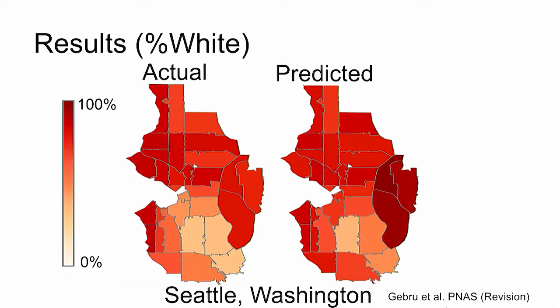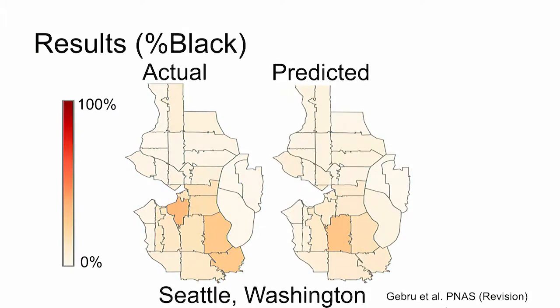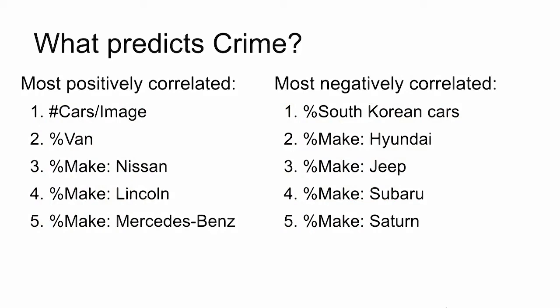We can predict the racial makeup of cities — here's an example in Seattle. We can predict crime rates, and you can ask the same question: what are the car attributes most highly correlated with crime? Well, if you see vans, be careful.